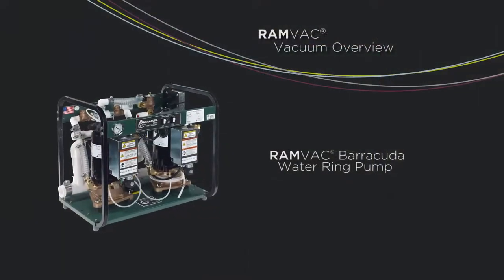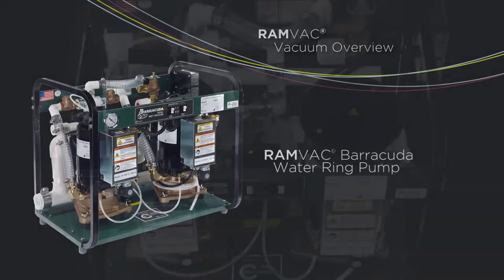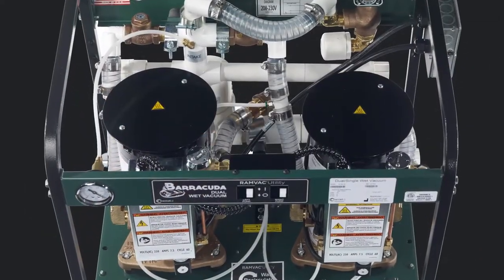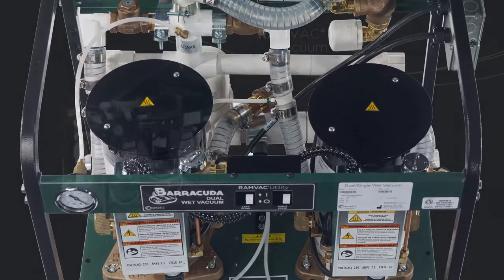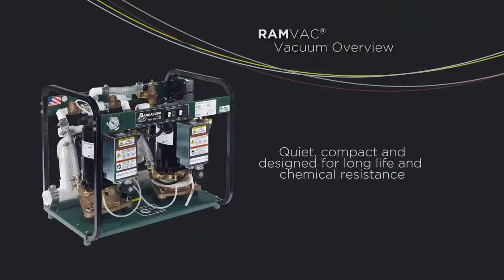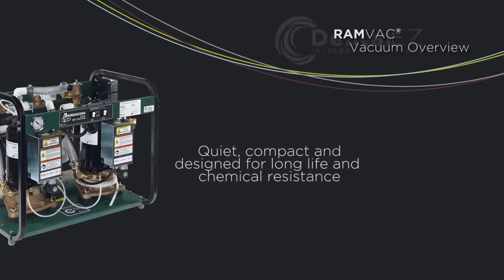If you have low or no water and sewage costs, a water ring pump might be the best option for you. The RamVac Barracuda offers years of reliability and performance. They are quiet, compact, and are designed with brass impellers and housings to ensure a long life and chemical resistance.